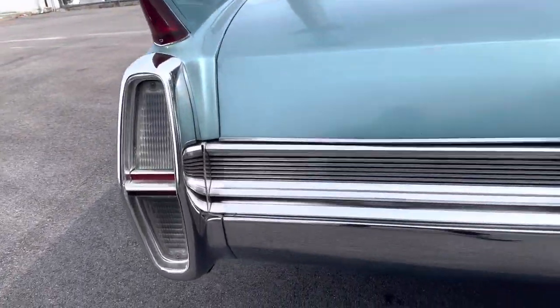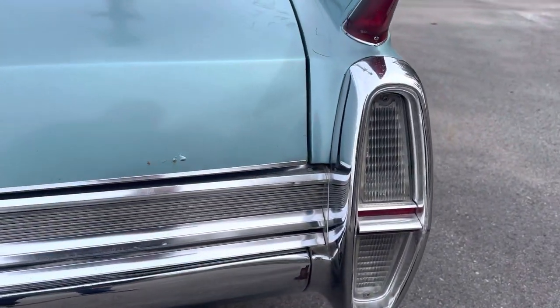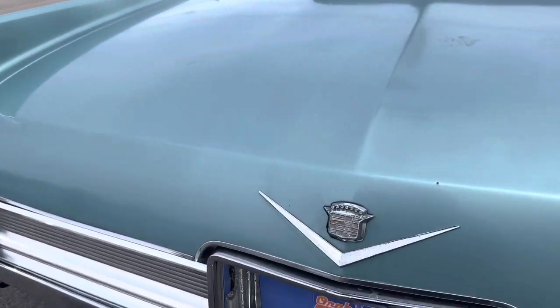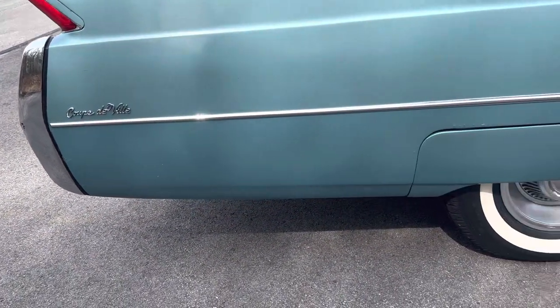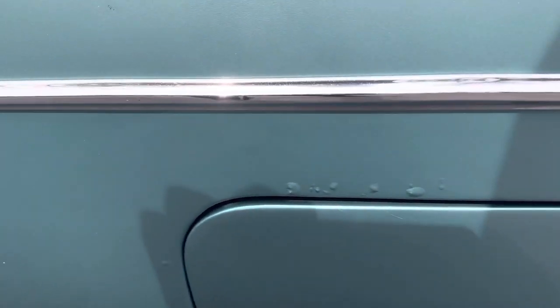The chrome is very nice — no issues on the chrome at all, so there'll be no expense spent there. It's all in keeping with the condition of the car. There's another paint blemish on the trunk lid. As we go around the passenger side, overall very straight, but there's some bubbling and a scratch on the passenger door.